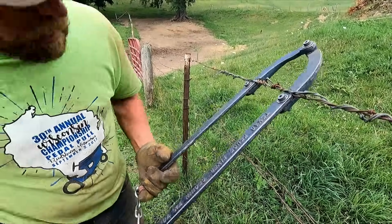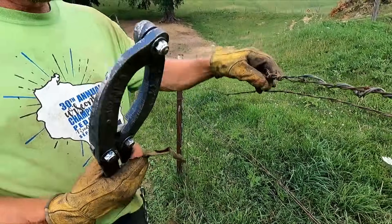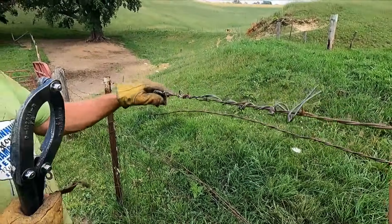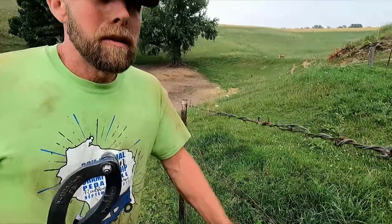That's pretty much it. Just to add some tension to the fence. I think that's going to hold up pretty good. Instead of having to splice and pull stuff apart — that's pretty nice.